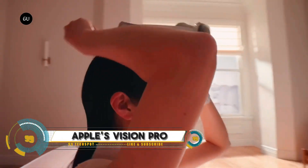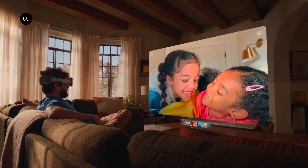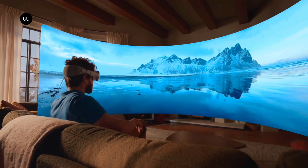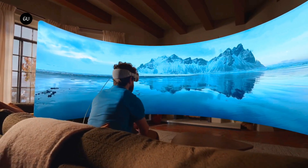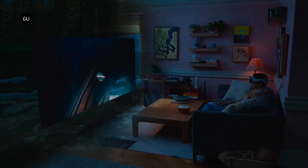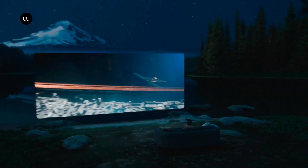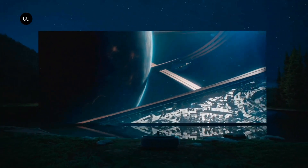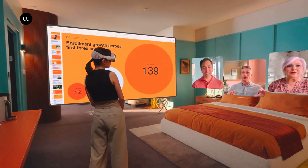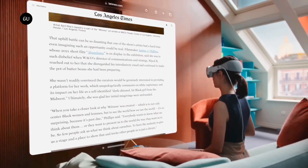Apple's Vision Pro is a revolutionary spatial computer that's about to change everything. With its sleek design, ultra-high-resolution display system, and custom Apple silicon, this device is not just a computer — it's a window into a new dimension. Transform any room into a personal cinema, expand movies, shows, and games to the perfect size, and experience them in breathtaking spatial audio. With advanced 3D camera capabilities, you can capture life's magical moments in a whole new way.